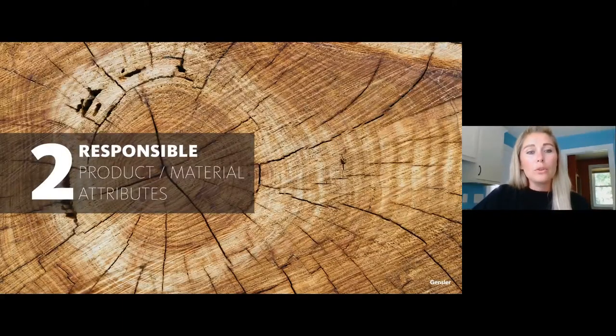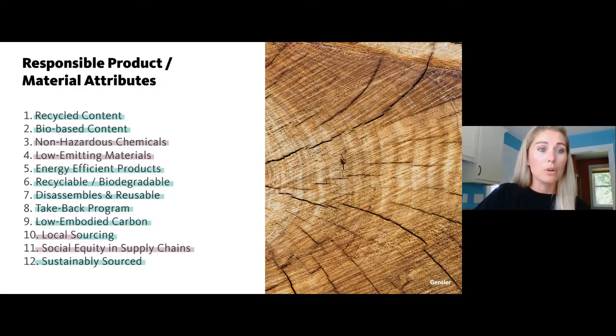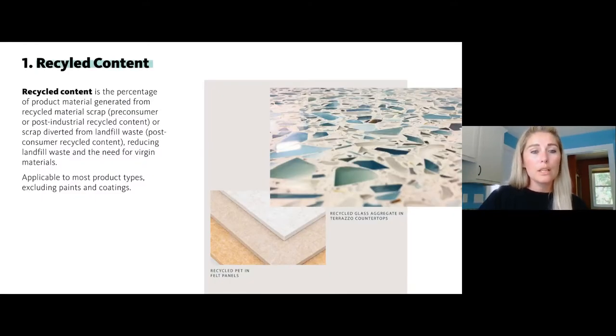Moving on to responsible product and material attributes — what you should be looking for when sourcing or specifying. There are 12 different things, color-coded by whether they focus on environmental design or health and well-being. First: recycled content. The higher the percentage of recycled content in your products, the better — reusing as much as already exists. This is a good option for creating durable materials, for example recycled glass aggregate in a Torazzo countertop — a responsibly sourced, durable option.